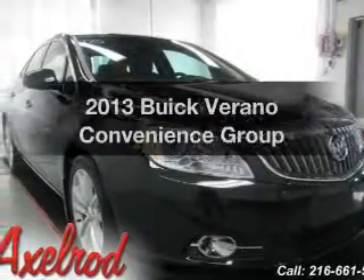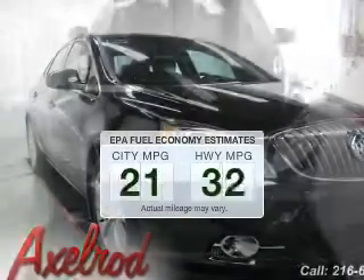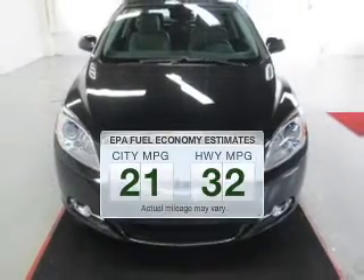If you're looking for an automobile with great attributes, look no further. Save your money. Make less trips to the gas station to fill up your gas tank when driving this fuel-efficient vehicle.